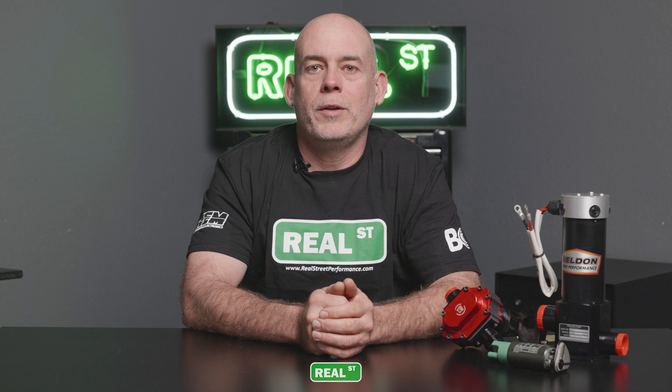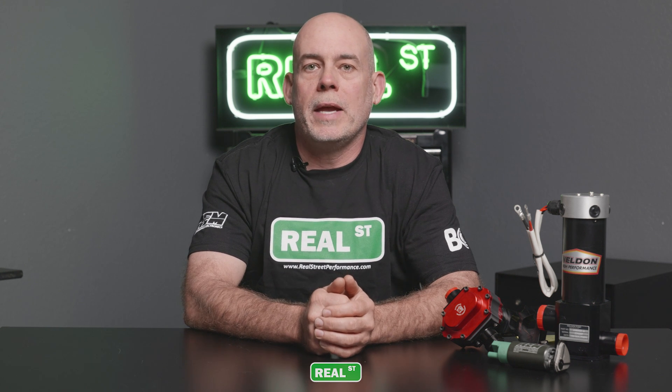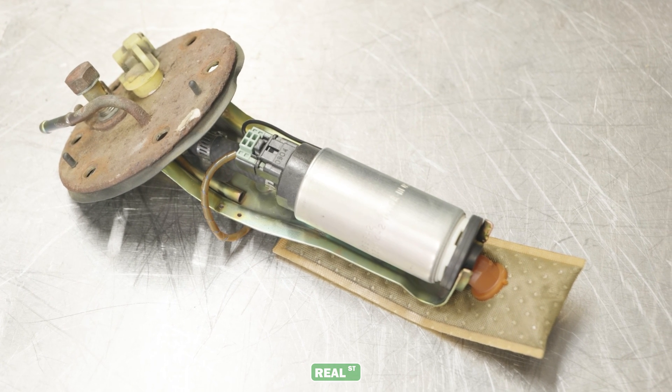Mechanical fuel pumps are nothing new. For the majority of the decades that we've enjoyed the automobile, engines had small, low-pressure, low-volume mechanical fuel pumps mounted to the engines. Through the 80s and 90s when fuel injection became the norm, the mechanical fuel pumps were phased out and we went to a small electric high-pressure in-tank fuel pump.